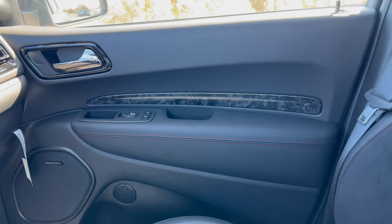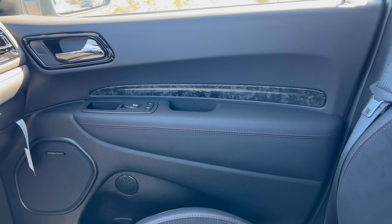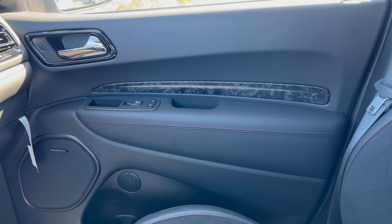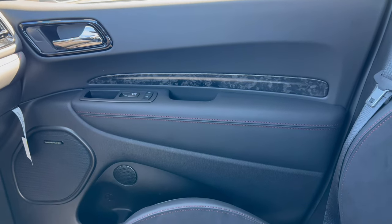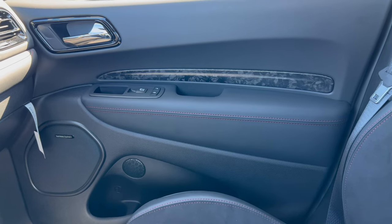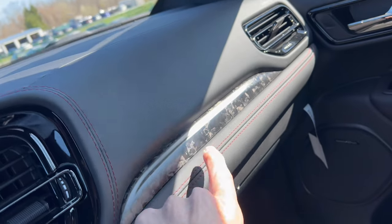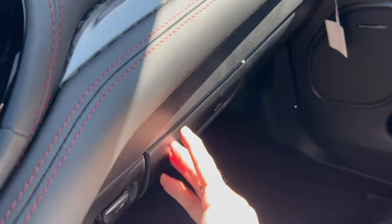The door panel is really nice with soft material up top, gloss black around the chrome door handle, carbon fiber accents on the door right above the stitched armrest, and semi-soft flat black on the switch gear. There's a Harman Kardon speaker down below for the 19-speaker system. On the dash we have soft touch up top, more carbon fiber accents with stitching, and a nice large glove box below.